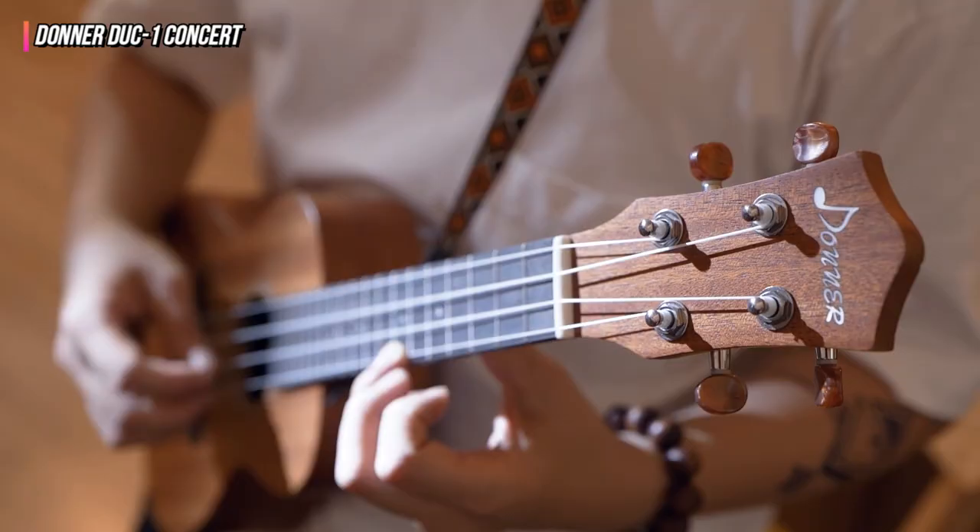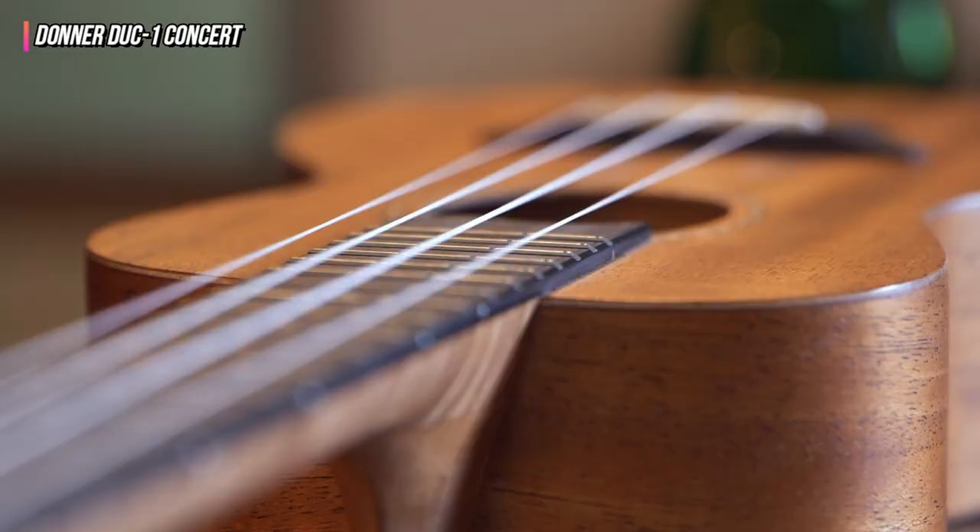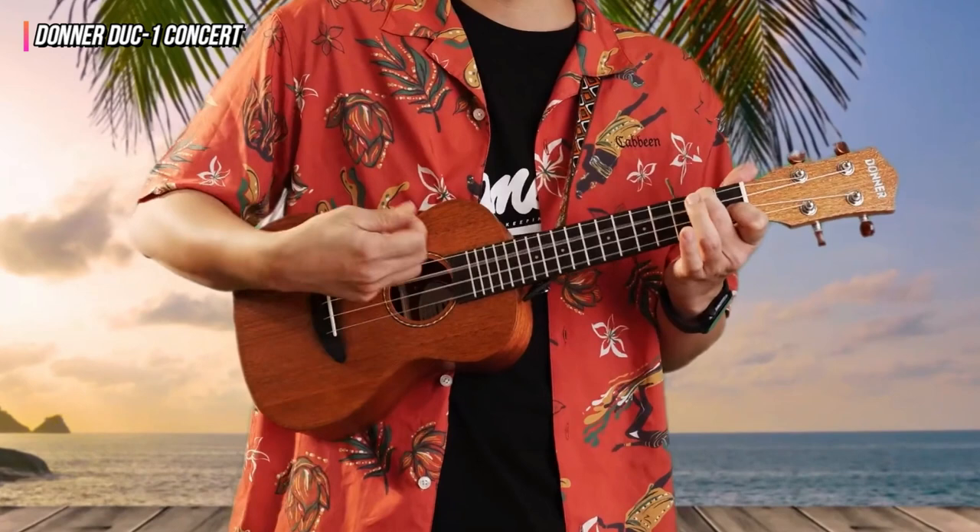While the sound produced by this ukulele is excellent, it is not the finest in class, yet it is more than enough for more experienced users. Go no further if you're looking for an entry-level instrument with a good build and tone at a reasonable price.